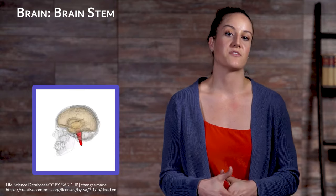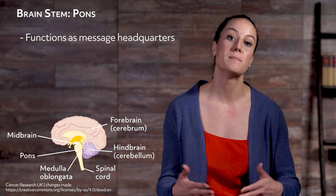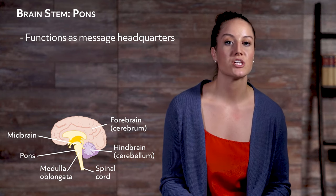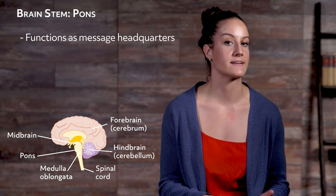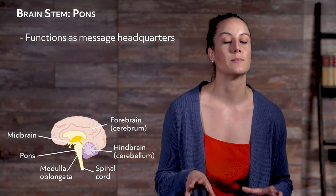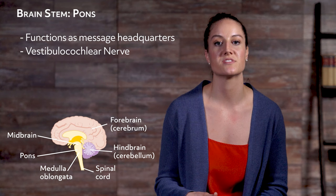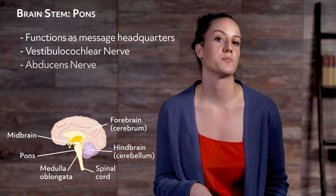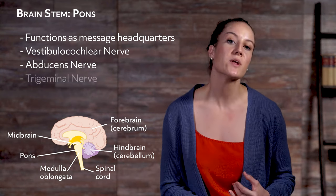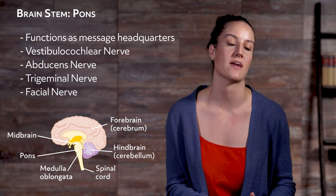The brain stem has three different parts: the medulla, the pons, and the midbrain. The pons functions as a message headquarters for many other parts of the brain, aiding in communication between brain sections like the cerebrum and cerebellum. Many essential nerves stem from the pons: the vestibulocochlear nerve permits sound to travel from ears to brain, the abducens nerve permits horizontal eye movement, the trigeminal nerve allows facial sensation, and the facial nerve allows facial expressions.